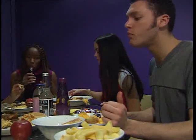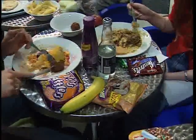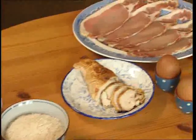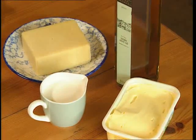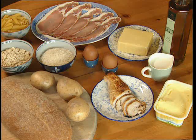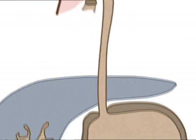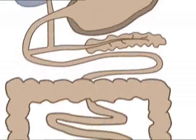Starch, protein and fat are all made up of large molecules. These food molecules must be broken down into smaller ones before they can be used by the body. Digestive enzymes speed up this process. Amylase breaks down starch. Proteases, like pepsin, break down proteins. And lipase breaks down fats. Each enzyme is released at a particular point in the digestive system. In the mouth, amylase is present in saliva. In the stomach, only pepsin is present. Most digestion takes place in the small intestine.